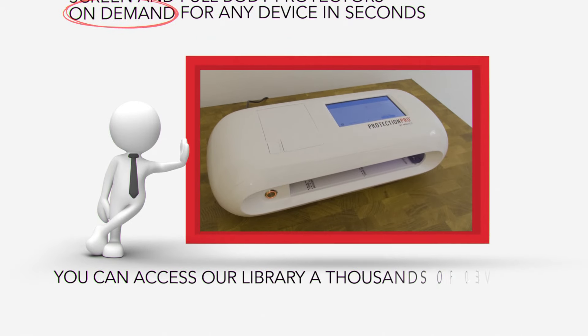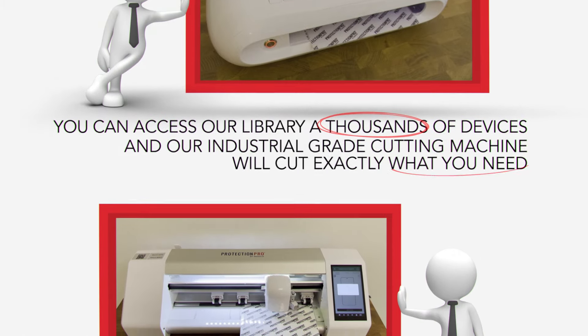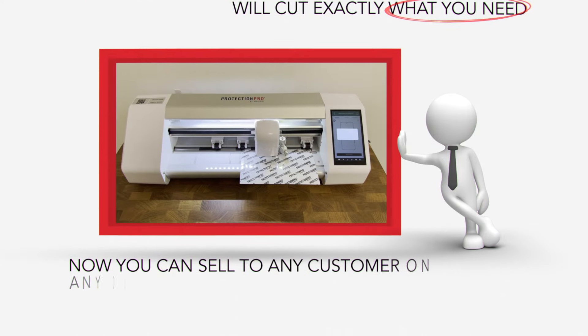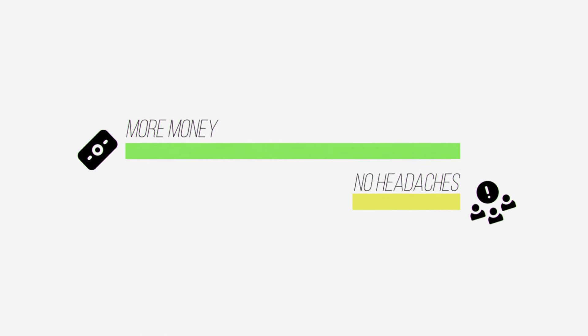You can access our library of thousands of devices, and our industrial-grade cutting machine will cut exactly what you need. Now you can sell to any customer on any device, making you more money with fewer headaches. Protection Pro by Matico.